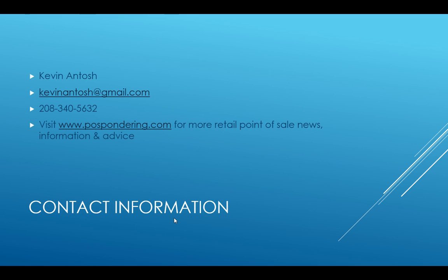My name is Kevin Antosh. You can find retail point-of-sale related news, information, and advice at PointOfSalePondering.com. Feel free to contact me for anything discussed in this video or related to specialty retail. Thanks.